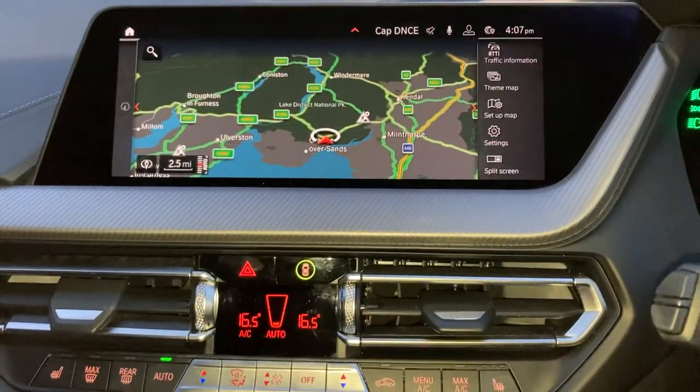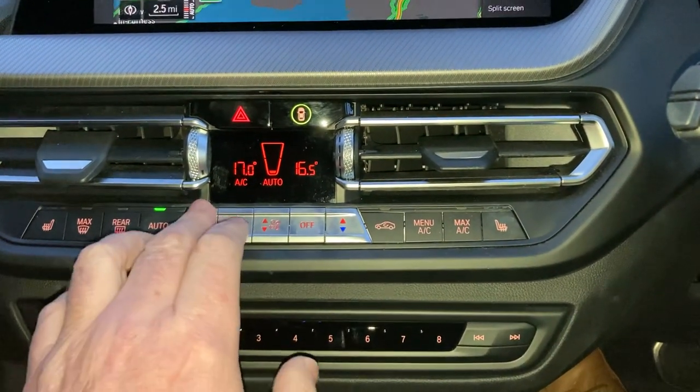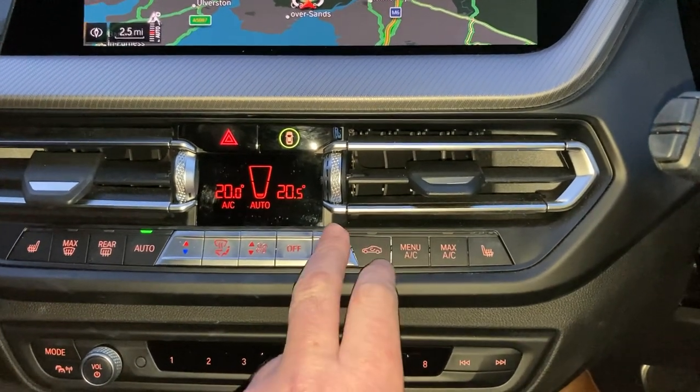We've also got DAB radio and Bluetooth for your phone. We've got dual zone climate control, so your passenger can have a separate temperature to the driver, or you can have them both the same.